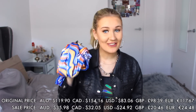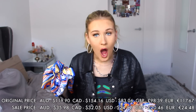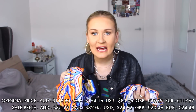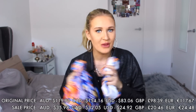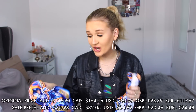This skirt goes for $59.95 Aussie dollars — $60 basically. That's ridiculous. And the top goes for $59.95 Aussie dollars. That's ridiculous — this is $120. No, this is not worth $120. $120 for this cheaply made set? Thank God I was able to get this for cheaper — I paid $18 each, so $36 in total, which is more what it's worth. But $120 on this? What the hell? Let's go try this on and see what we think.